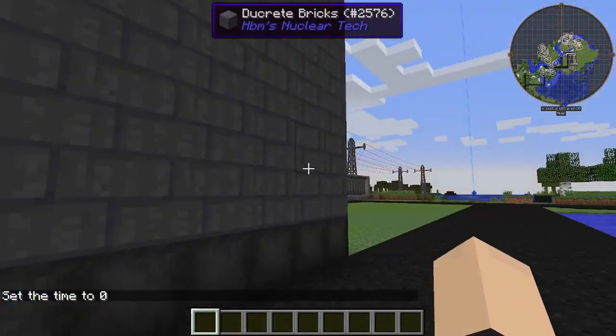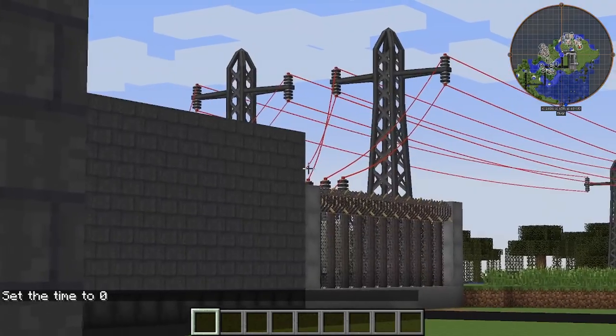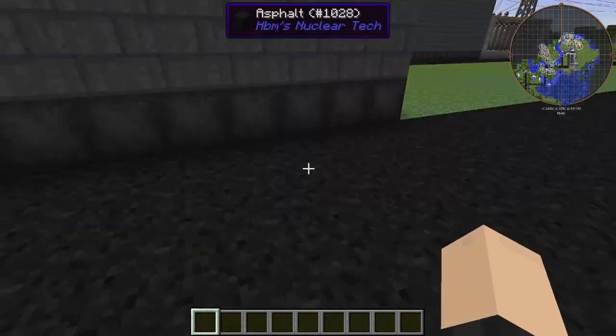Hey, what's going on guys? Today I'm showing you the new addition to Neon Industries. That's right, I added a power plant to Neon Industries.